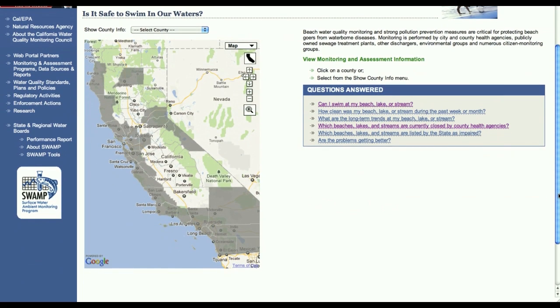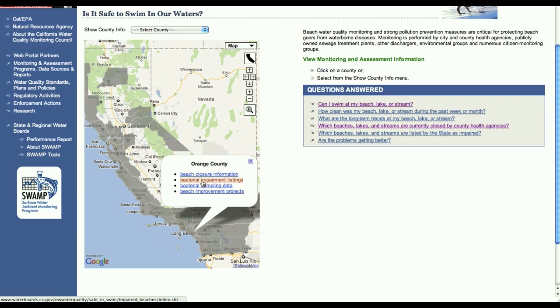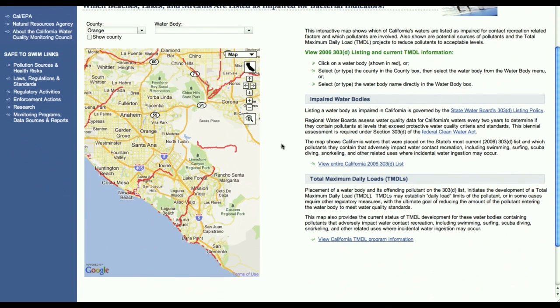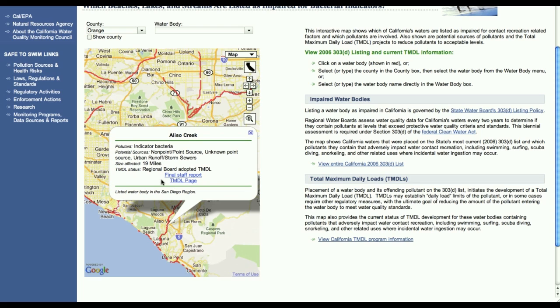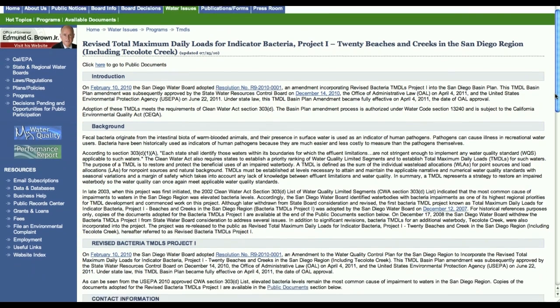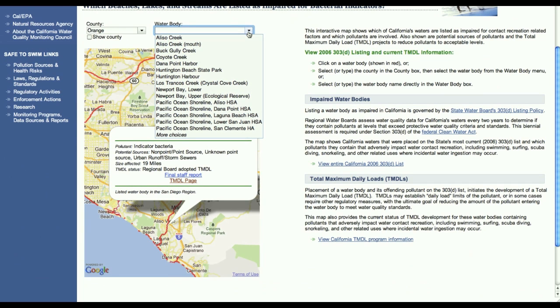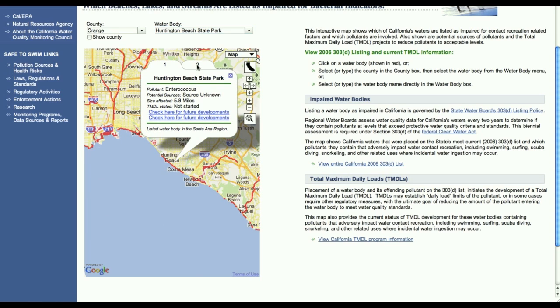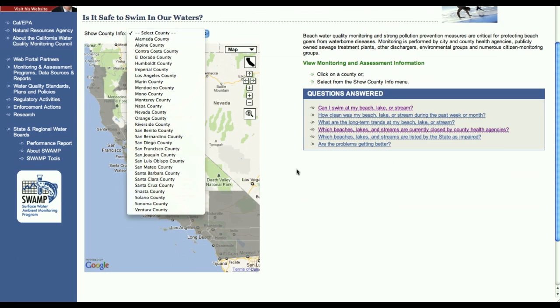The State has also used the Water Board's database on beach water quality to create a simple web-based tool called Safe to Swim. This tool allows users to view information about polluted water bodies through a simple point-and-click map interface, combined with drop-down lists that provide access to detailed information. Before the Water Board developed this program, cities and counties collected water quality information in inconsistent ways and could not share data easily, even for the same geographic locations. Safe to Swim solves this information-sharing problem. More importantly, it allows local agencies to analyze their data to determine whether to close a beach when water quality is bad, something many local agencies could not do efficiently before.